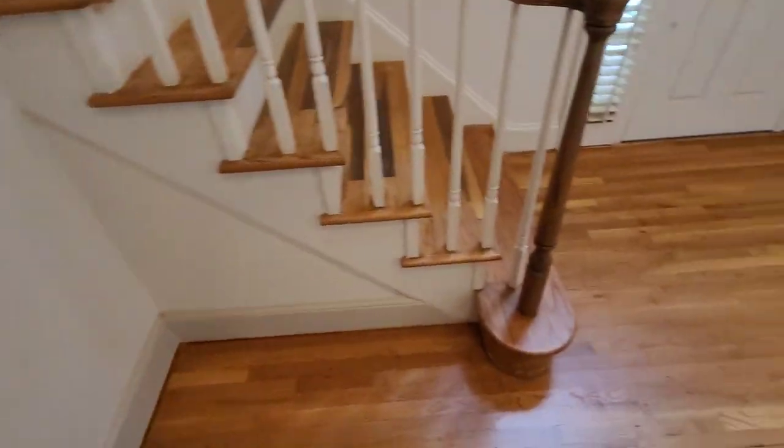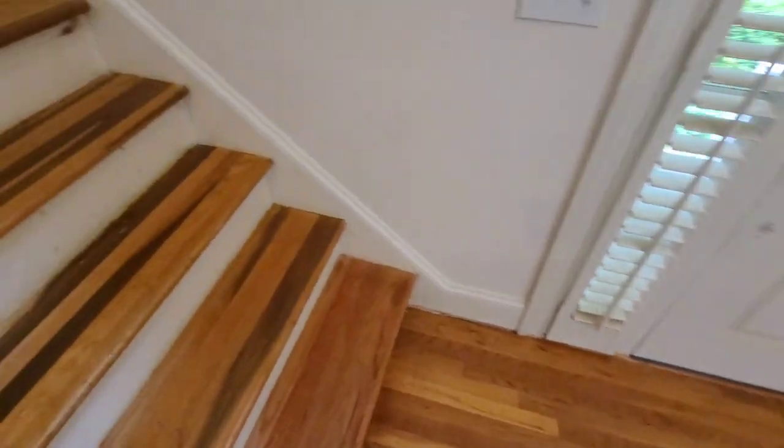Overall, man, these floors look amazing. This is what the client was looking for. Beautiful. The floors look natural, a lot of those imperfections you can't even see. Stay here — look at this, guys.